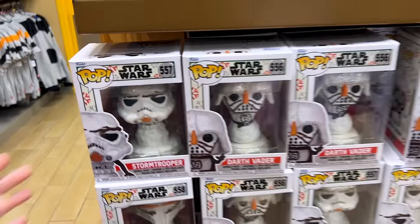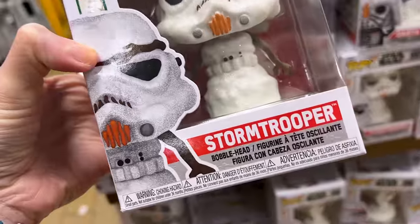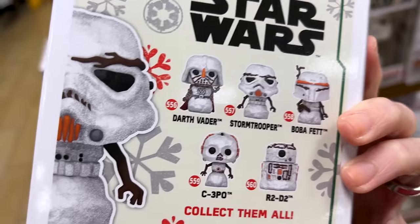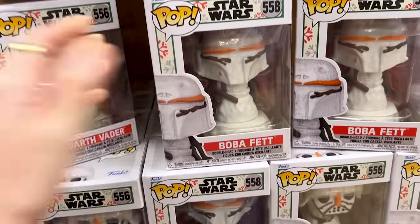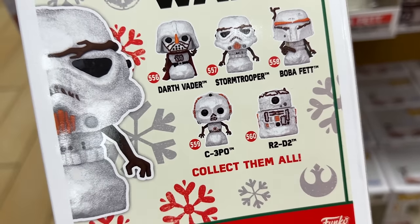Spotted more Pops — these Christmas Pops for Star Wars. The Stormtrooper is dressed as a snowman and has glitter on it, so cute. This one is $8. The collection includes Darth Vader and Boba Fett as well, so you'd just be missing C-3PO and R2-D2.